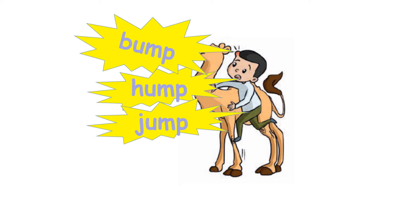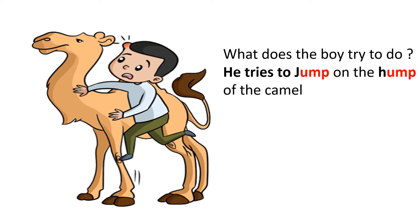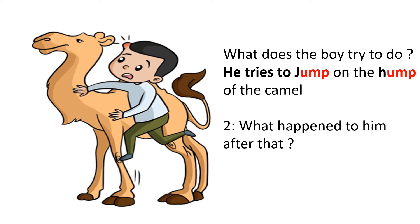Bump, hump, jump — these are the three words we are going to study today. Now I want you to predict the content of the text by looking at the pictures. Question number one: what does the boy try to do? He tries to jump on the hump of the camel. Question number two: what happened to him after that? He had a bump. Very good. So in this lesson we are going to read about a boy who tries to jump on the hump but finally he had a bump.